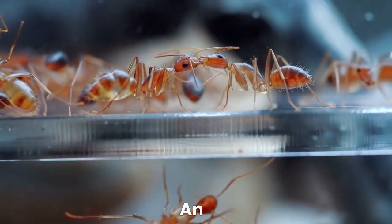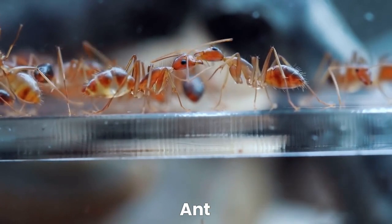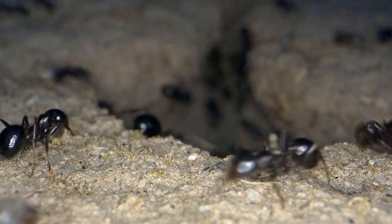Moving on, we have the clever ant. Ants live in colonies and work together as a team. They build intricate tunnels and are excellent at finding food.